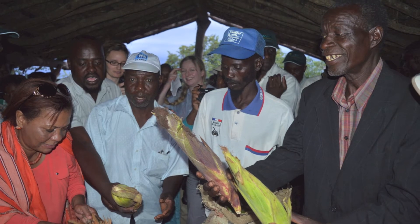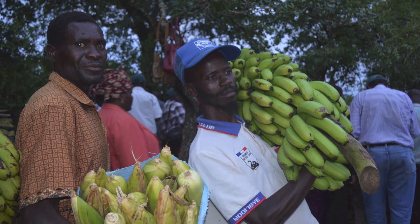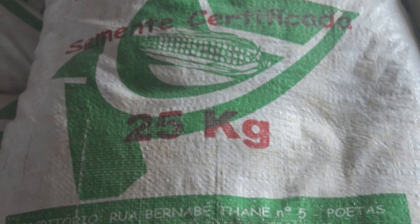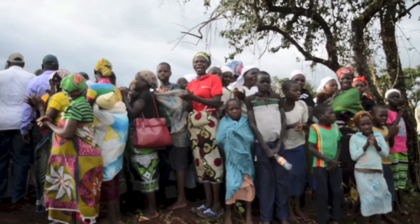Members of the Zano-Ramambo Farmer Association explain that the soil health program is having a big impact. The association has been able to double its yields and income from maize through a combination of access to improved seeds, fertilizer, training, and the increased purchasing power that comes from being in an association.